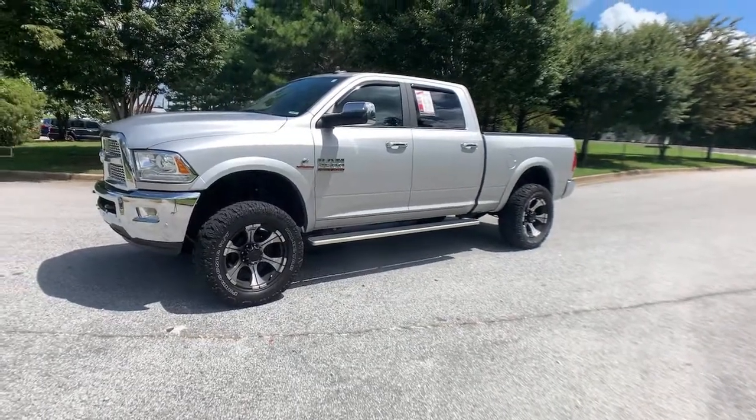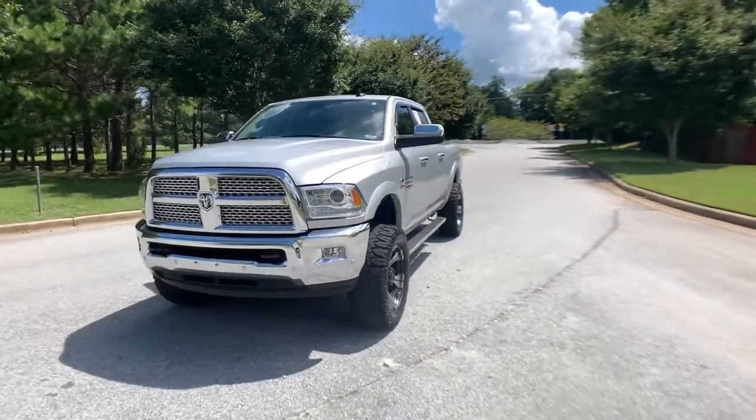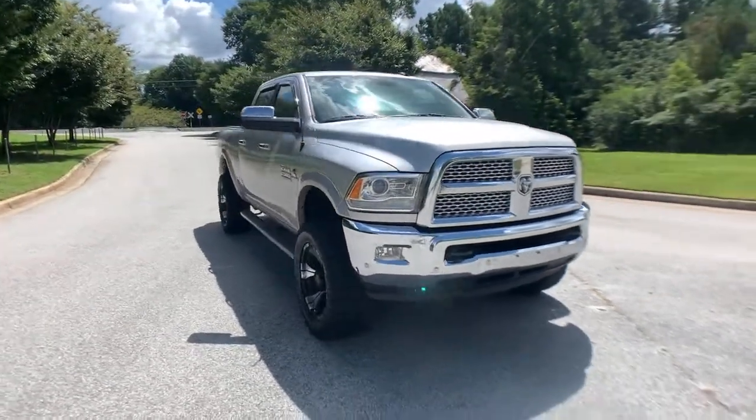The Dodge Ram 2500 — the heavy-duty truck that's rugged, stylish, connected, and more than up to the task. The following are some of this vehicle's highlighted options.